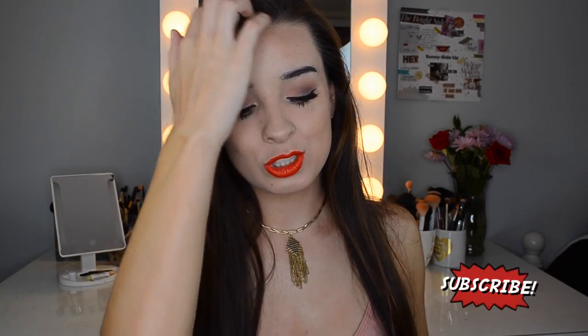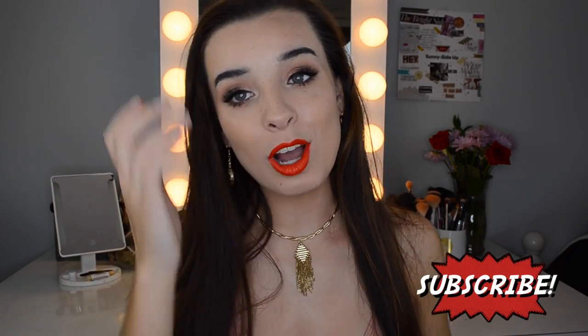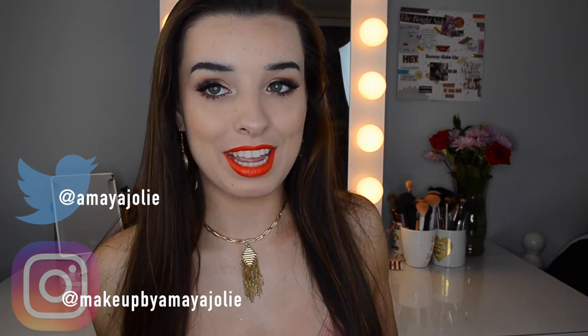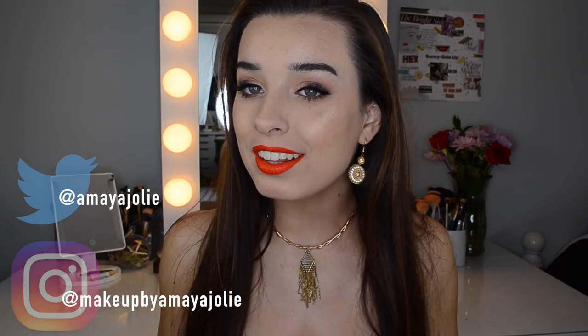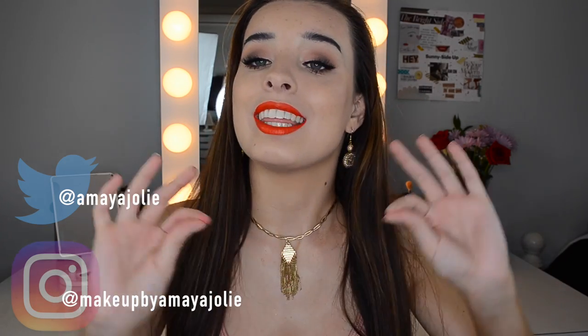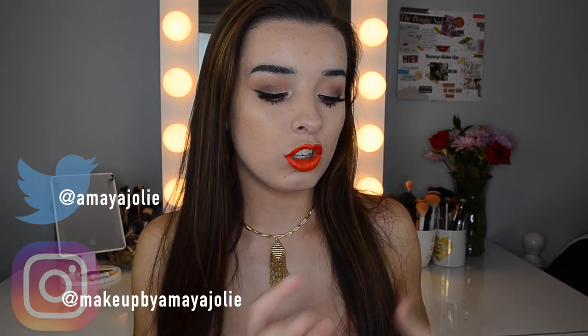Hey, what's up everybody, it's Amaya. Today's video is going to be all about my favorite lip colors for summer. Some of these I haven't been able to wear in the summer yet but they're ones I'm excited to wear, and some of them are ones I have worn throughout past summers and I love. I think they're fantastic and I'm going to show them all to you.